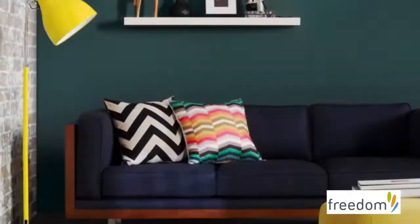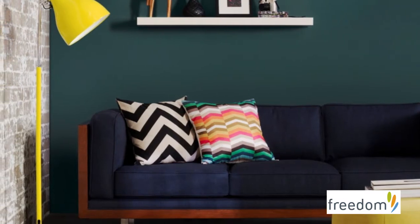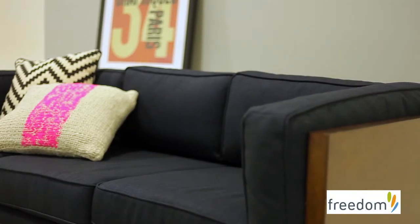Starting with this sofa that I'm sitting on — it's called the Draper and it's been inspired by Mad Men, which was a great series with beautiful interiors, so it really is my fave. I love the fact that it's encased with this cherry veneer; it makes it feel really cozy, kind of like a cocoon.